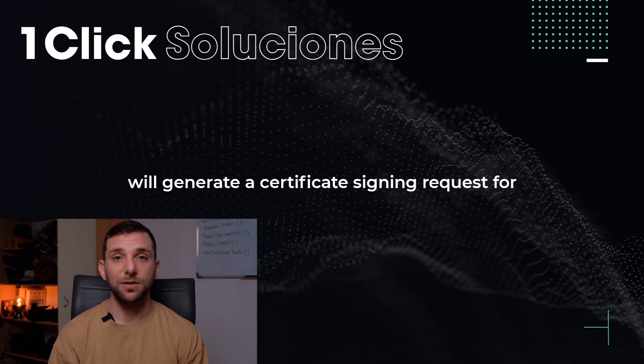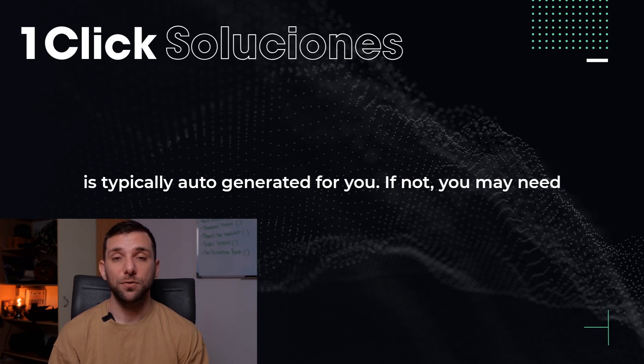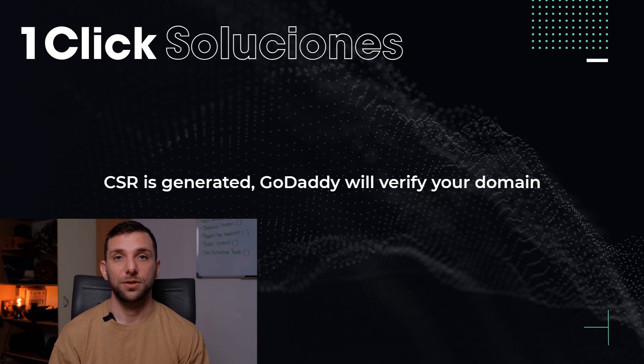Next, GoDaddy will generate a Certificate Signing Request (CSR) for your domain. If you're using a hosting plan, the CSR is typically auto-generated for you. If not, you may need to create one manually in your hosting control panel.